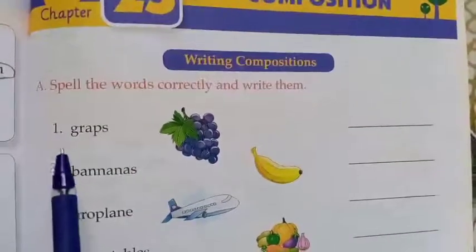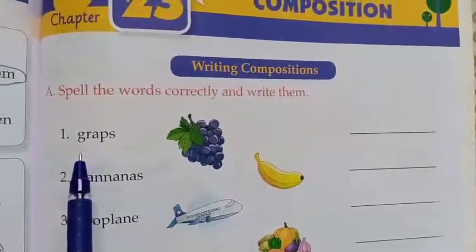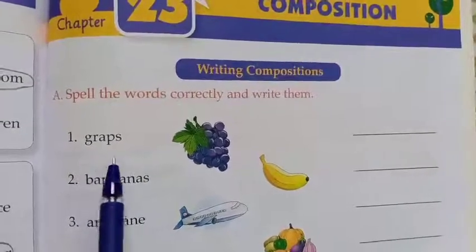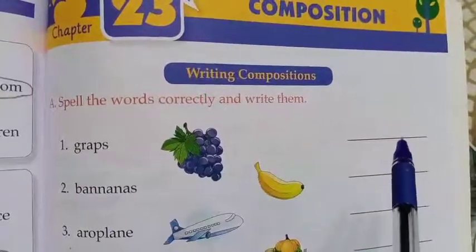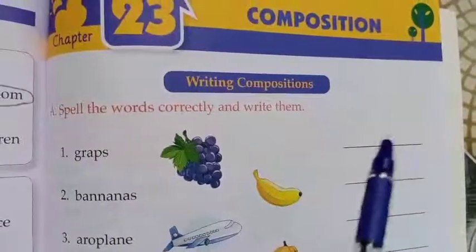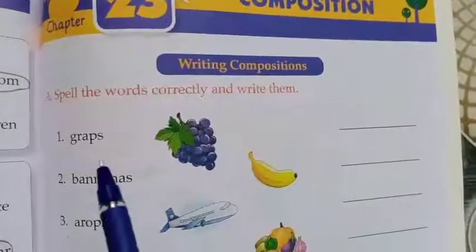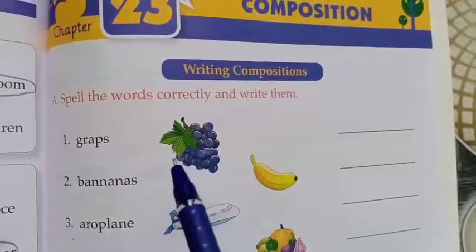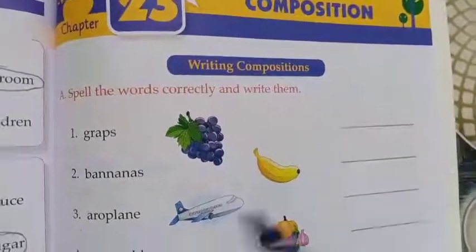The first one is G-R-A-P-E-S. So what is it, children? Grapes. Is the spelling correct? No. The correct spelling is G-R-A-P-E-S — grapes. We have to write the correct spelling here. When we spell it, it sounds the same, but the spellings will be different.